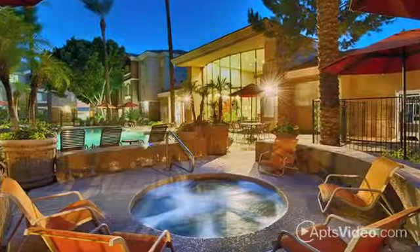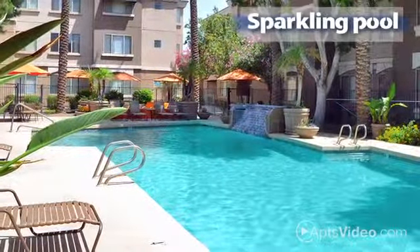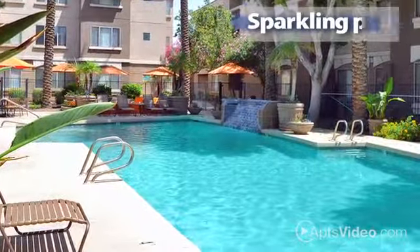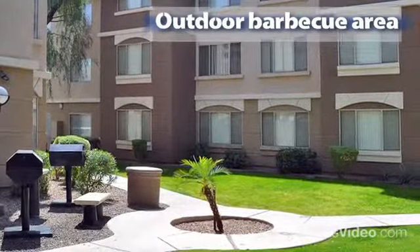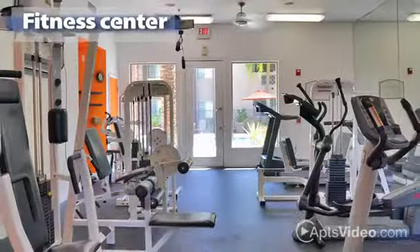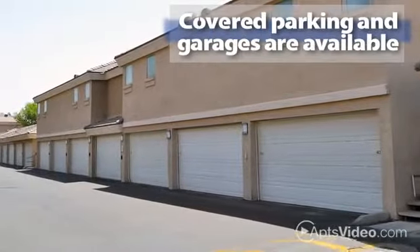Monterra provides the easy-going feel you deserve. You'll look forward to coming home to enjoy a refreshing swim in our sparkling pool. You can plan a fun get-together in our gorgeous clubhouse, take advantage of the beautiful weather at our outdoor barbecue area, or get in a workout at the fitness center. Covered parking and garages are also available.